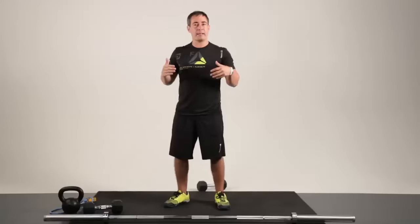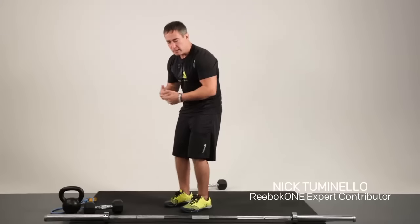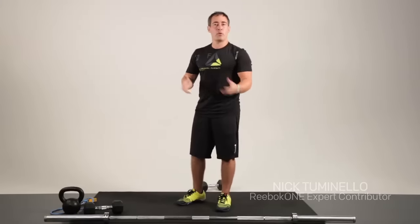Hey, it's Nick Tuminello. We're back talking more about fighting the sitting position. In the last video, we talked about our top applications for the upper body in regards to helping offset some of the negative effects of the sitting position. Now we're going to focus on some of our top lower body applications.